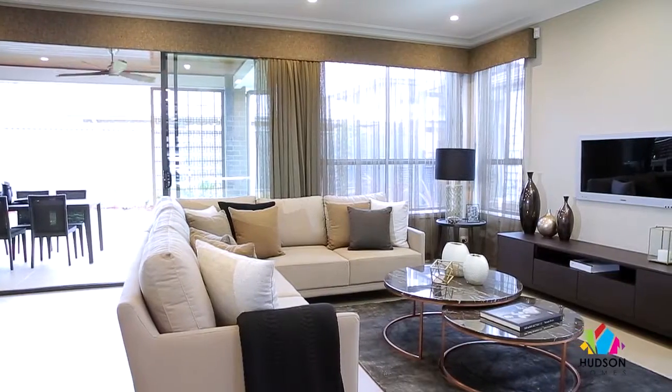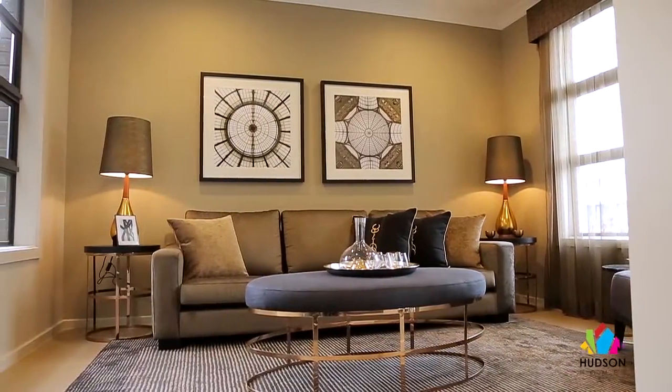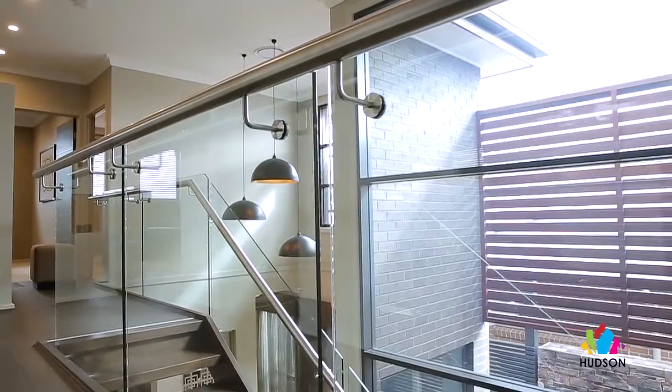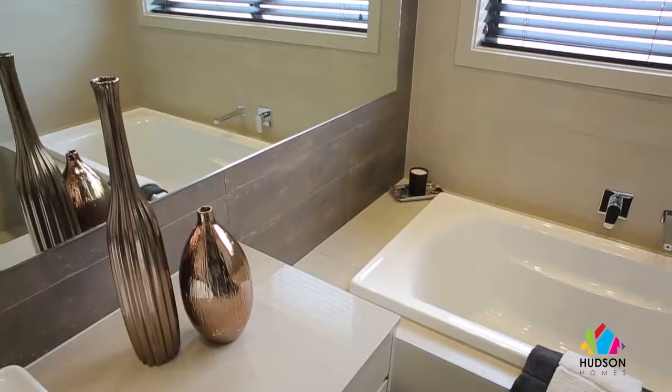Boutique glam — that's how I would describe this home. It's moody, rich, sophisticated all at the same time, and it feels like you've just checked into a ritzy New York hotel. You've kicked off your heels and you're ready to relax in those pure silk pyjamas.